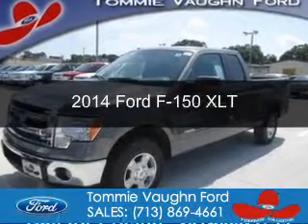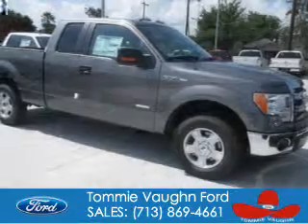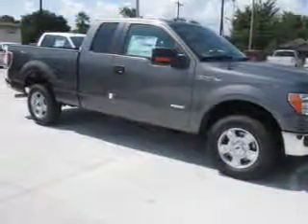This is a new 2014 Ford F-150. It's powered by rear-wheel drive, a 3.5-liter 6-cylinder engine, and a 6-speed automatic transmission.